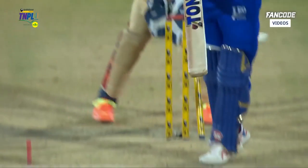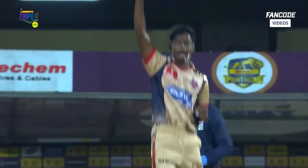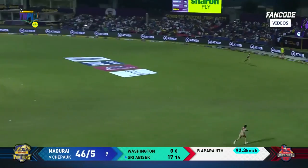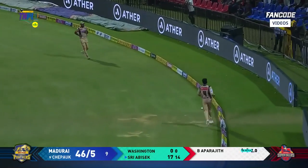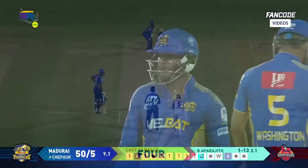Beautifully bowled — flat trajectory, just coming on with the arm and straightening. Placed beautifully between extra cover and the mid-off region for a Sriram four. Sriram Abhishek is on song in the circumstances.